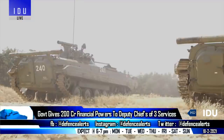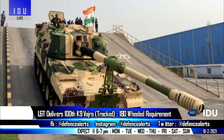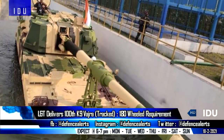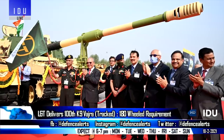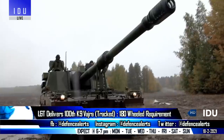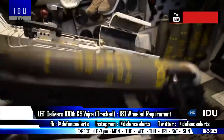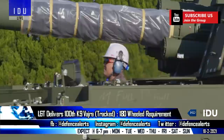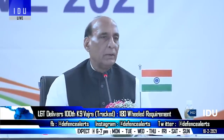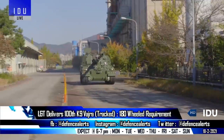Larsen and Toubro has delivered the final and 100th K9 Vajra self-propelled howitzer to the Indian Army. There are also reports that the army can place additional orders for K9 Vajra, as the army has a requirement of 180 wheeled variant self-propelled howitzers. The company is also looking to export the K9 Vajra to foreign countries, as the Modi government has recently cleared the K9 for export along with 151 other defence products.